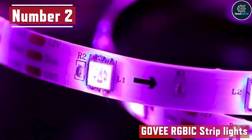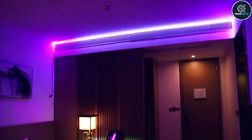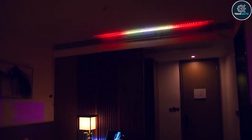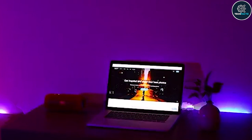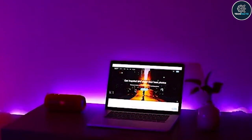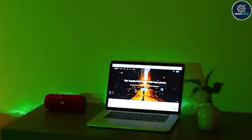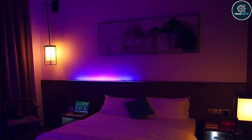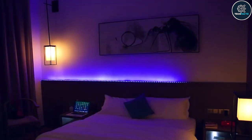Number 2: GoVRGBIC Strip Lights. It's time to upgrade your room. This is the first smart light manufacturer in the world to provide an LED light strip with segment-specific color and brightness controls. The RGBIC Strip has an integrated independent control smart IC chip, which is different from other RGB strips. Simply download the GovHome app, select your preferred light setting from the selection, or create your own.